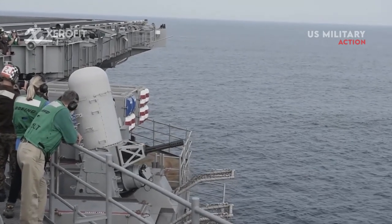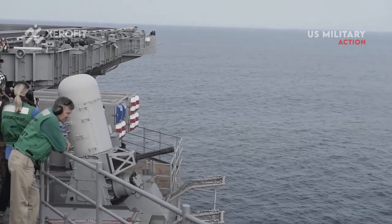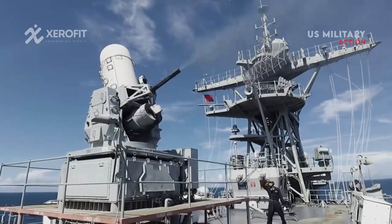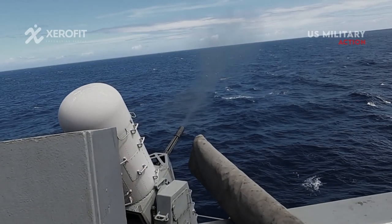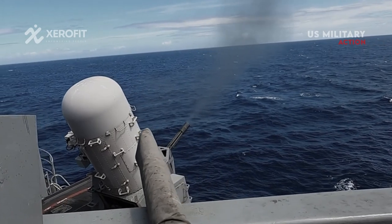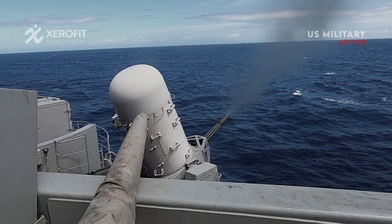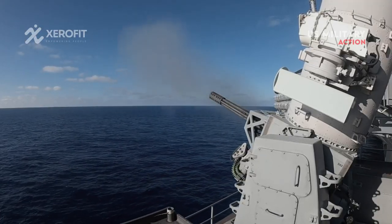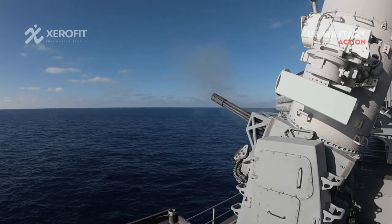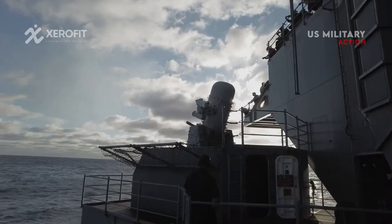OGB and ELC work together to boost first strike range and create tighter dispersion. The enhanced lethality cartridge of the Phalanx 1B's Mk-244 ammunition is specifically engineered to pierce anti-ship cruise missiles. General Dynamics Ordnance and Tactical Systems states that the Mk-244 ammunition is designed with an aluminum nose piece and a 48% heavier tungsten penetrator.